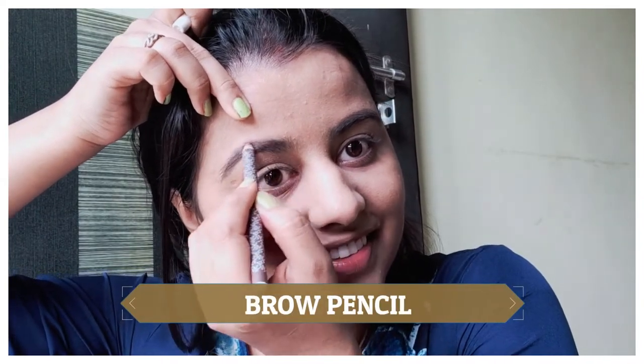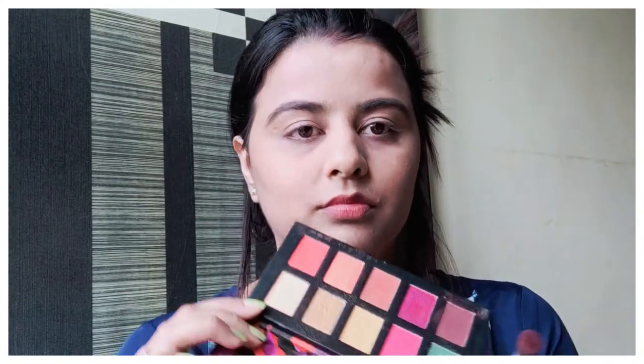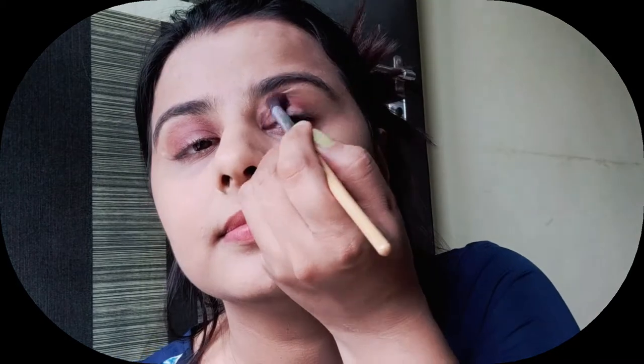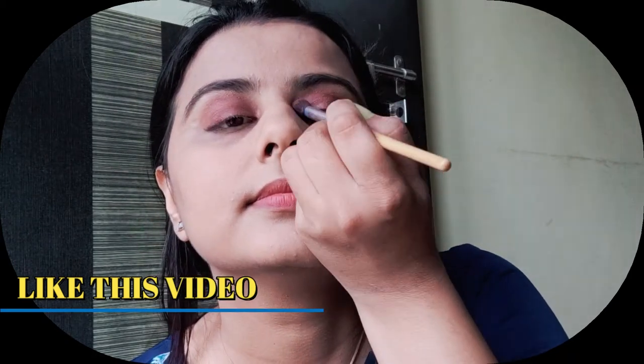After that I have used a brow pencil. I am using a lot of concealer on the face because my face is in natural light. The pigmentation problem has gone, so I am not using a lot of concealer. But if you want, you can use concealer on areas where you see pigmentation or where your face color looks a little different.